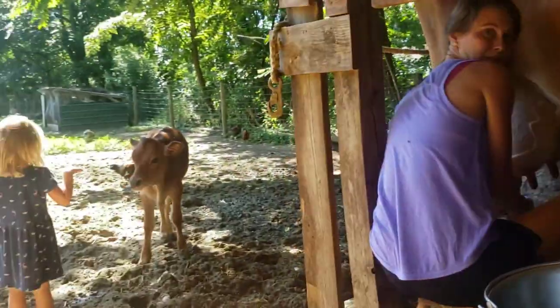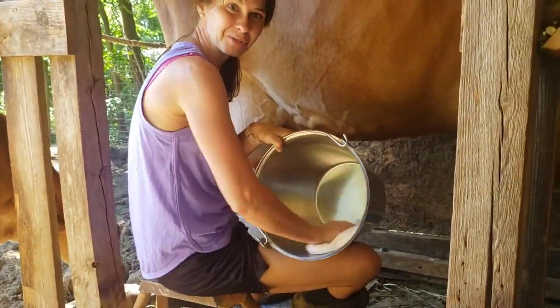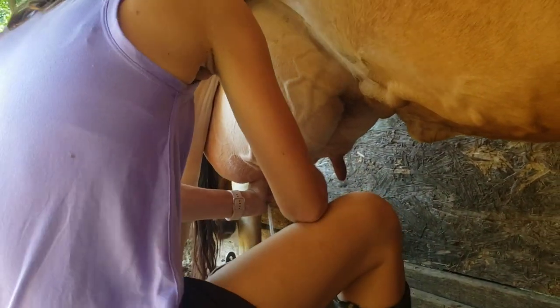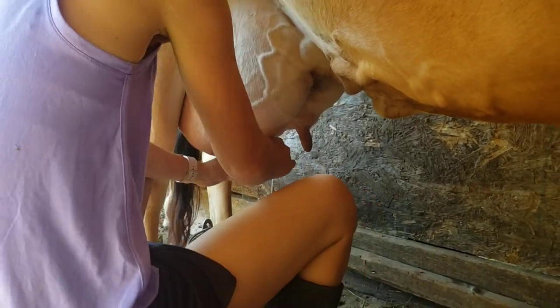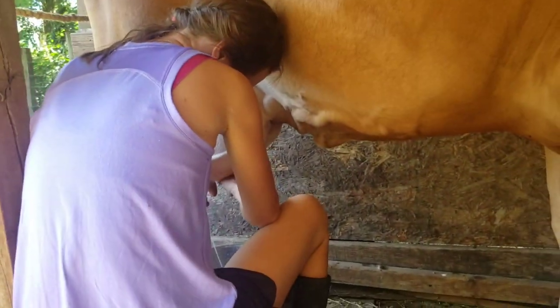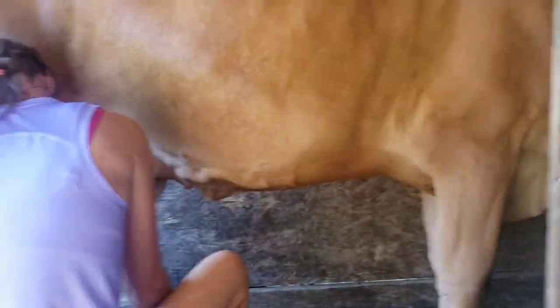I wanted to give you a voiceover here to tell you what I'm doing while we are milking in super fast speed. I'm wiping out my bucket to make sure no dust or anything fell in it. I've already brushed her and I have washed her udder with hot soapy water, then gone with another towel and cleaned each of her teats, and squirted three squirts at least from each teat onto the ground — not in my bucket. That milk has the highest content of bacteria, having sat in her teats, so we get that out before we begin milking into our bucket.